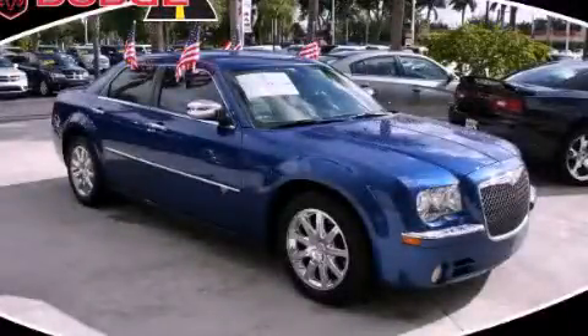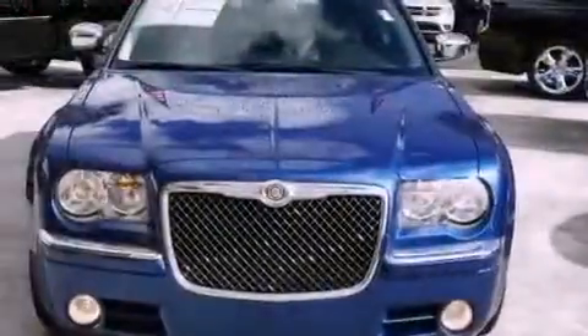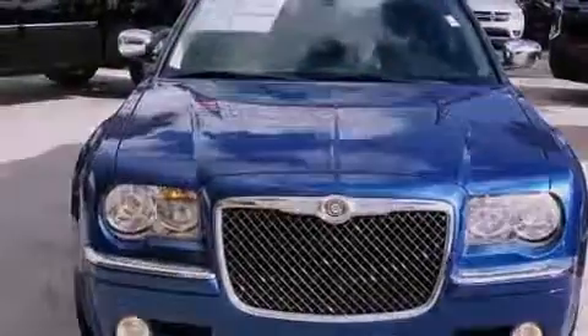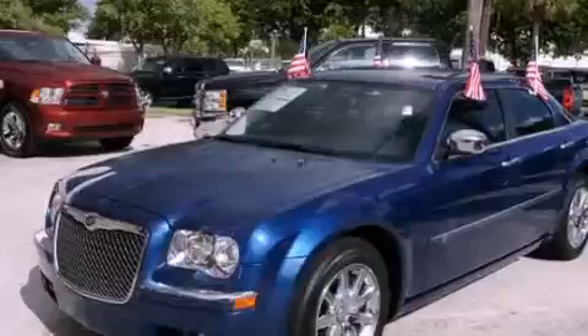This is a 2010 Chrysler 300, a drive in shape that provides endless luxury. It features a 5.7 liter 8-cylinder engine and an automatic transmission.